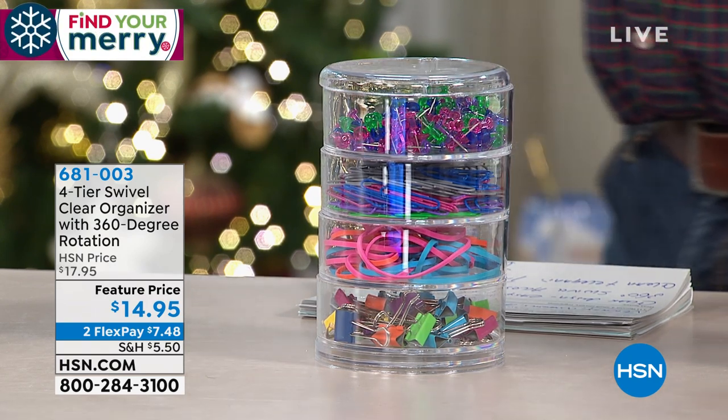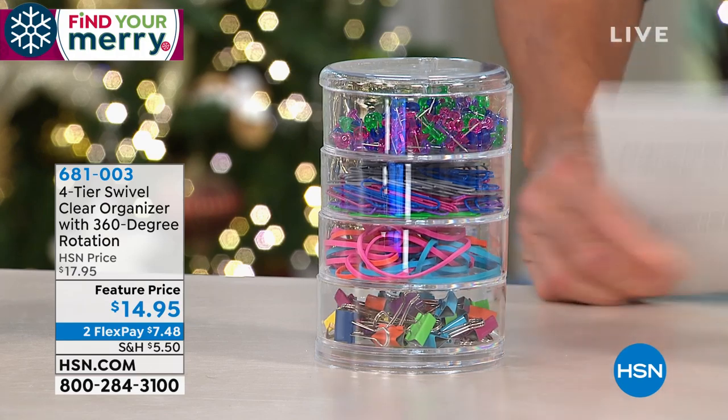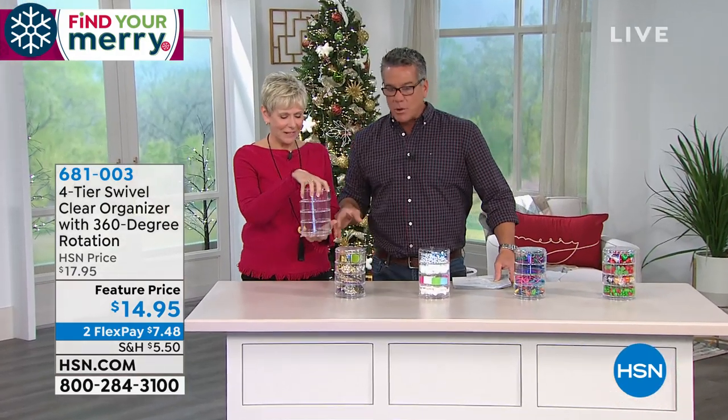Deb Byers is here. I'm going to get Deb right out and talk about these. These are brand new. Is it really only $14.95? Yes. Love it.